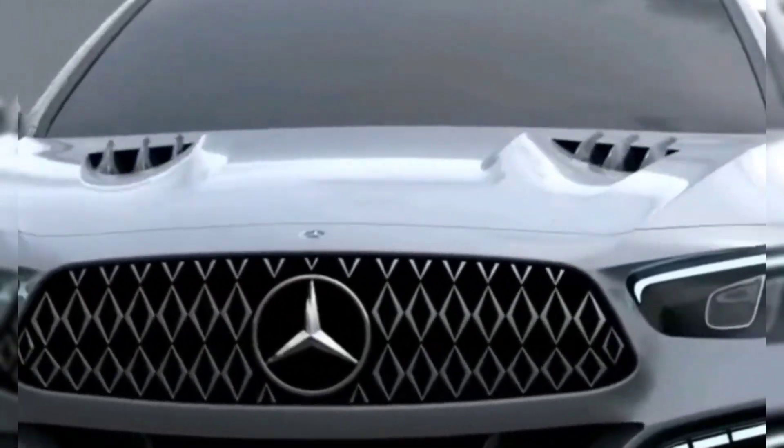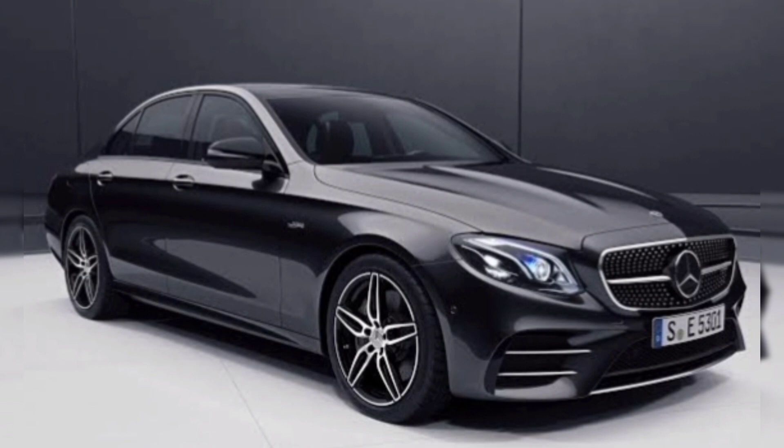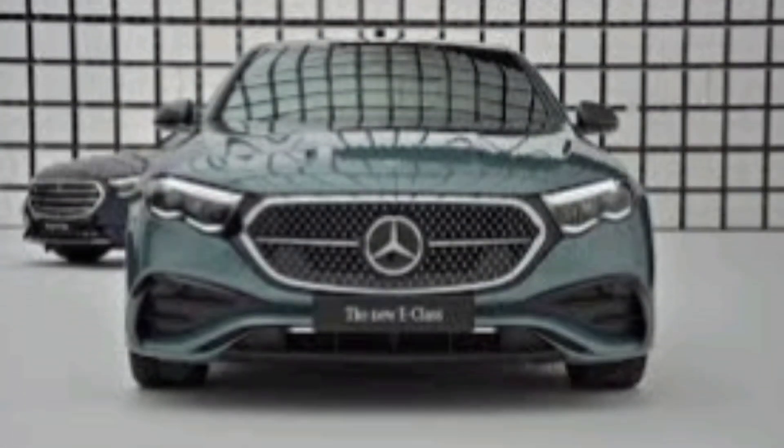Hey everyone, and welcome to my YouTube channel. Today we're taking a look at the all-new 2024 Mercedes-Benz E-Class. This is one of the most popular luxury sedans on the market, and for good reason — it's stylish, comfortable, and packed with features.